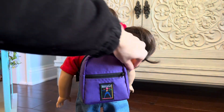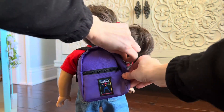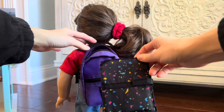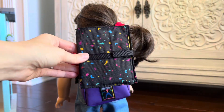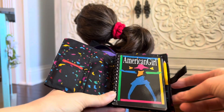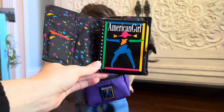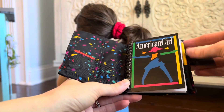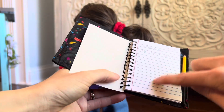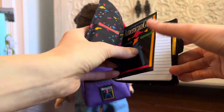Let's open up the backpack and take a look at what's inside. The first thing we have is this notebook cover with a fun pattern. It opens and inside is the notebook with the American Girl of Today logo. There's a pencil on the side and the notebook has lined paper, so it looks just like a real notebook.